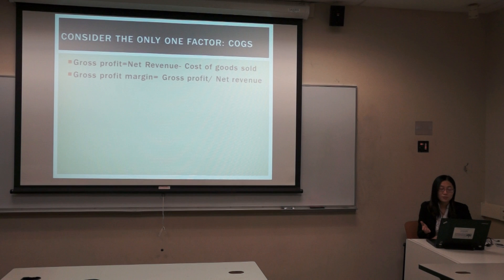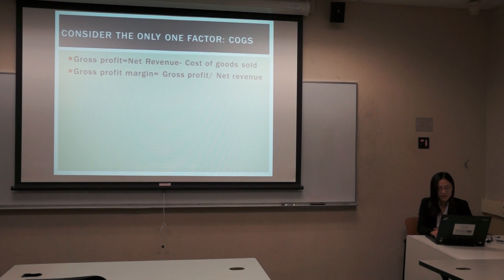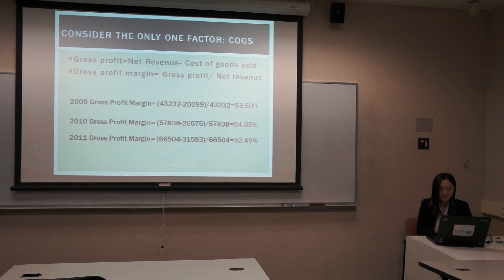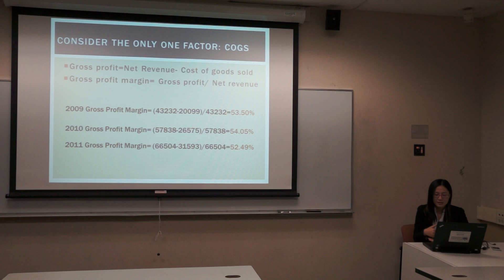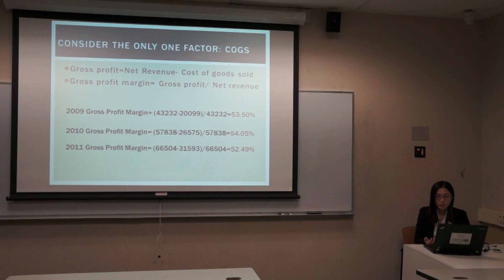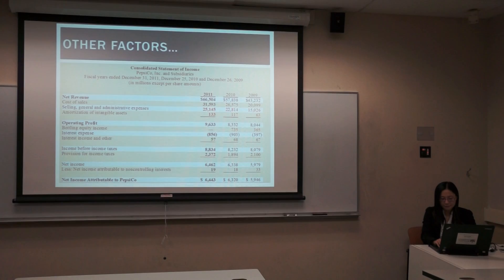Is that the real truth? Let's consider the cost of goods sold as the only factor. Gross profit equals net revenue minus cost of goods sold. Gross profit margin equals gross profit divided by net revenue. In 2009, the gross profit margin is 53.5%. In 2010, it is 54.05%. And in 2011, it is 52.49%. So as you can see, the ratio is around 53%, so maybe that is not a factor that affects the profit margin.